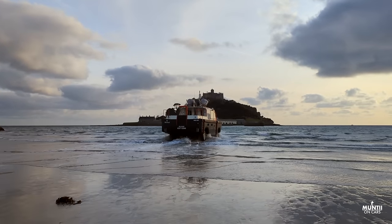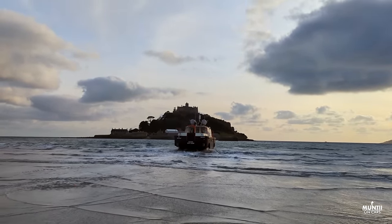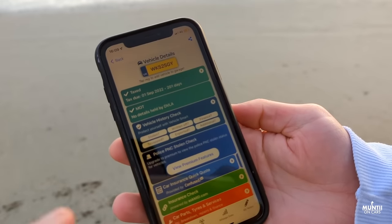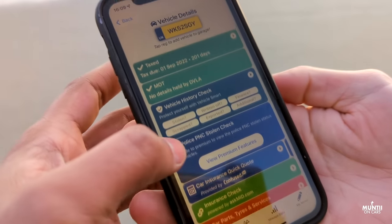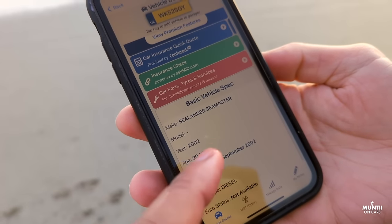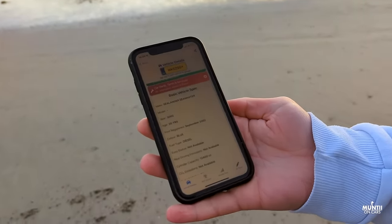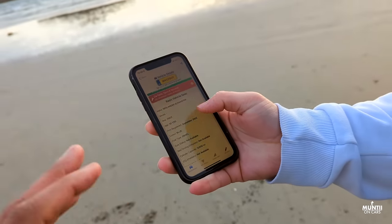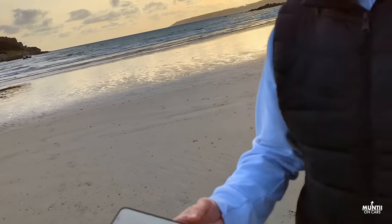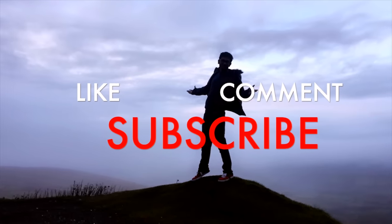The registration is WK 52 Sierra Golf Yankee - I got that checked out through this app. So it's called a Sealander Sea Master, 2002 - 20 years old, first registered in September 2002. No MOT history on the system, but tax has been paid and MOT is valid. Pretty cool stuff!